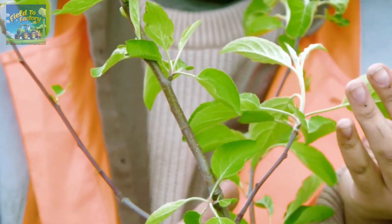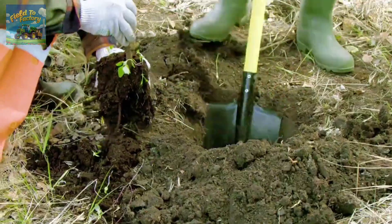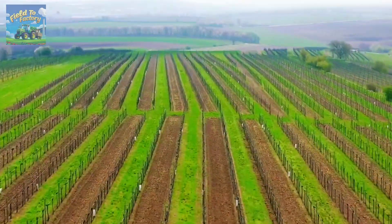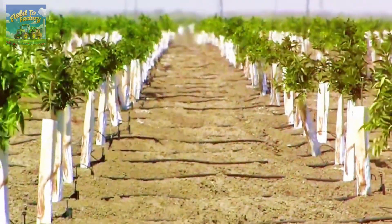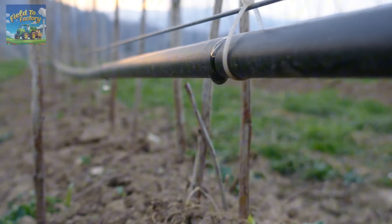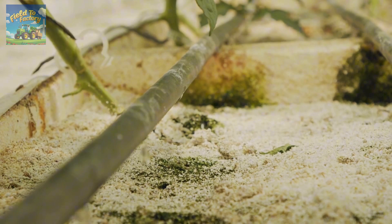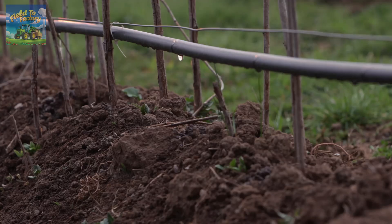Saplings are planted in either early spring or late autumn, allowing their roots to establish firmly before facing extreme weather conditions. Once planted, young trees require consistent care, including precise irrigation. Most modern farms utilize drip irrigation systems, which deliver controlled amounts of water directly to the roots. This method not only conserves water, but also ensures that trees receive the optimal amount of moisture needed for growth.